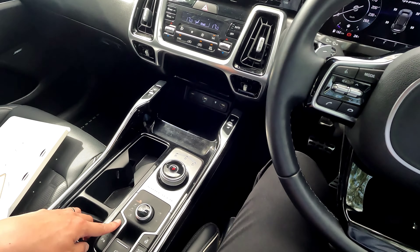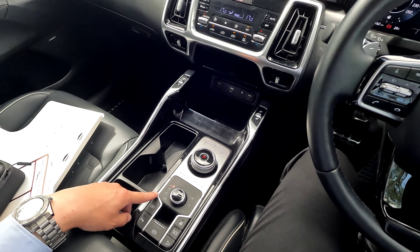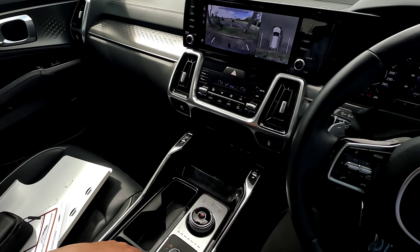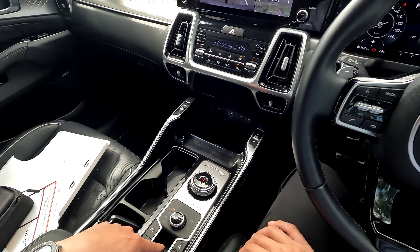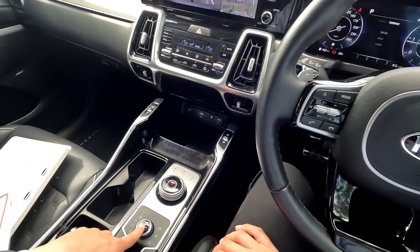You get heated and ventilated seats at the front on both sides — that's a very premium feature. There's also a 360-degree camera that gives the vehicle a full 360 display. You also get parking sensors, hill start, steering auto-hold for the parking brake, and an electric handbrake.